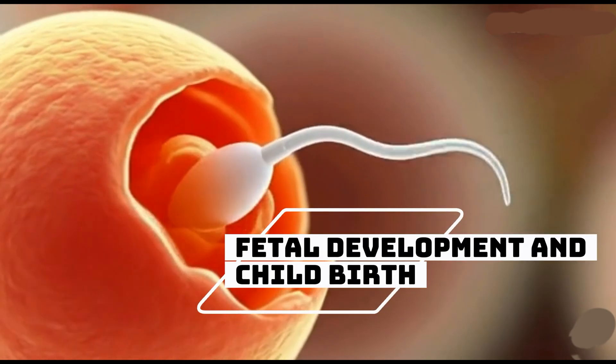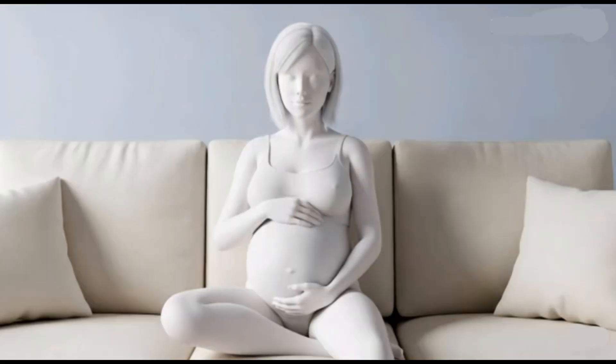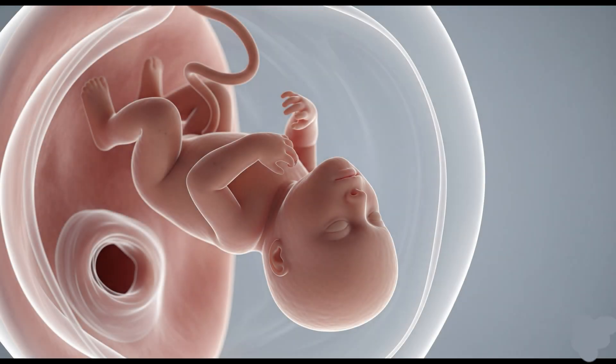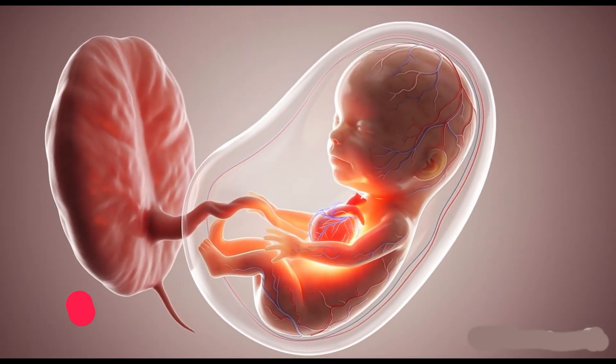Fetal development and childbirth. What exactly is fetal development and when does it begin? What are its major stages and how does childbirth take place? We are going to discuss each and every point clearly in this video — watch till the end.